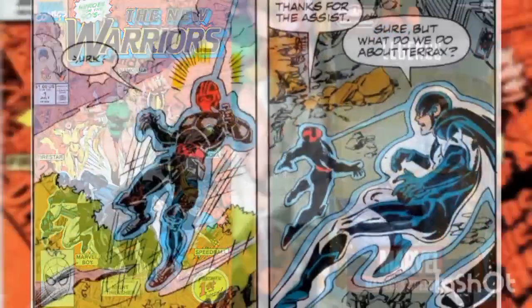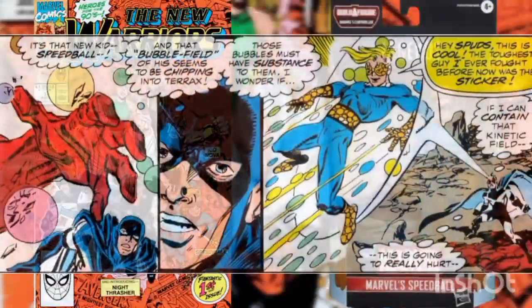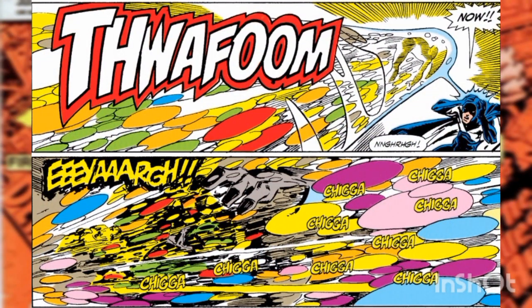Terrax grabbed Night Thrasher and threw him toward some shrapnel that would have surely killed him had Marvel Boy's telekinetic powers not saved him at the last moment. Fortunately, that's when Speedball arrived and bounced all over Terrax, rendering him somewhat surprised. That's when Marvel Boy captured Speedball in a telekinetic bubble until all the kinetic energy within reached an incredible bursting point.